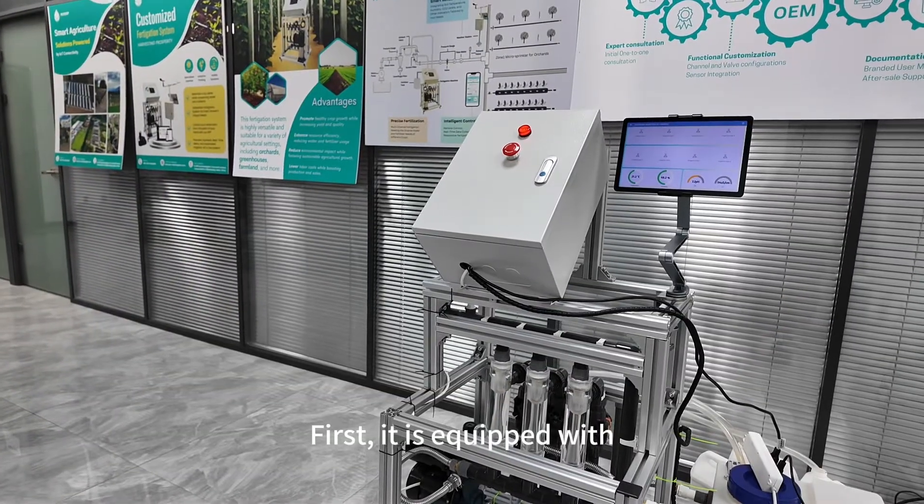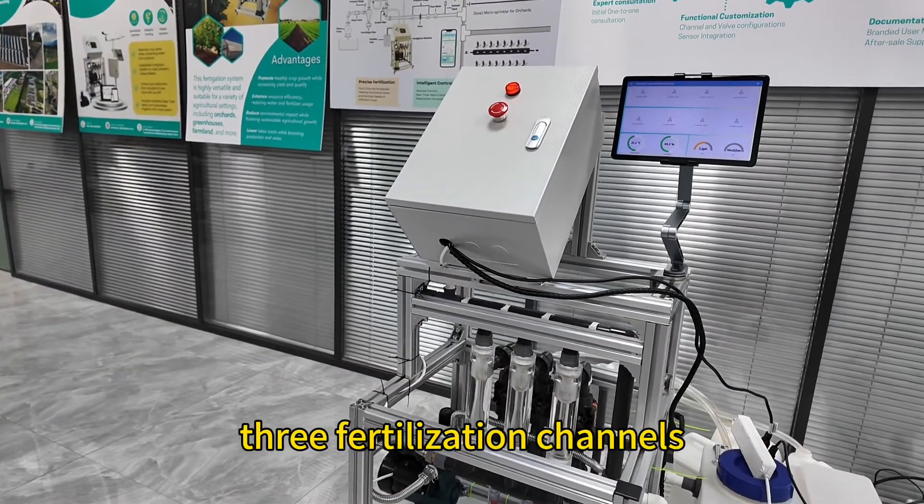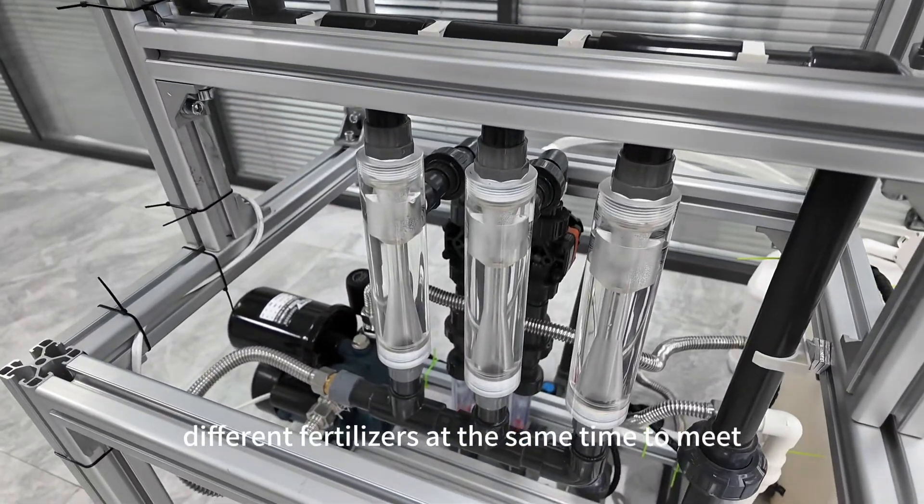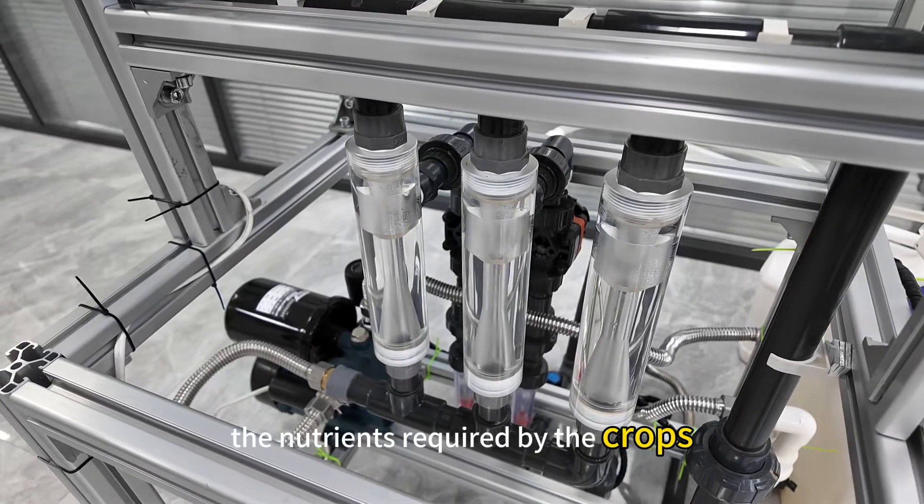First, it is equipped with three fertilization channels, which can send different fertilizers at the same time to meet the nutrients required by the crops.